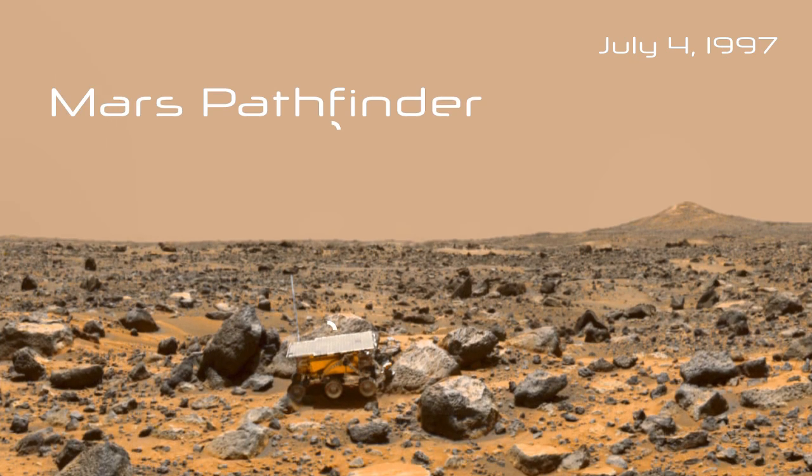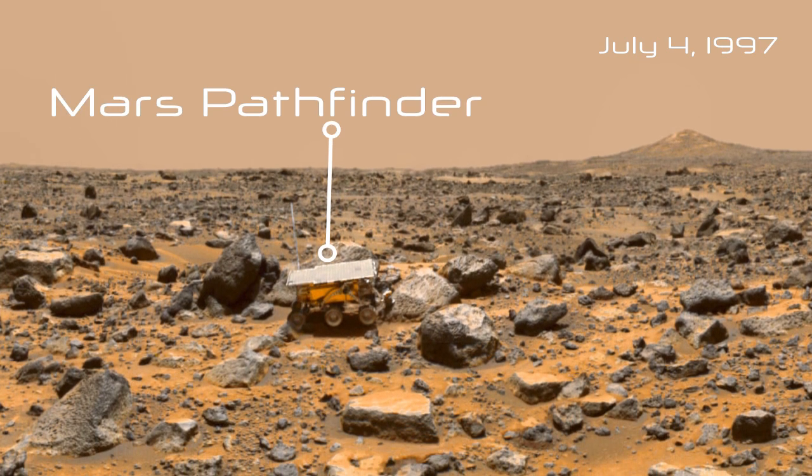July 4th, 1997 was when the first rover on Mars landed — Mars Pathfinder — and I didn't work on it. I was in middle school at that time, and in fact I was in middle school in India at that time.